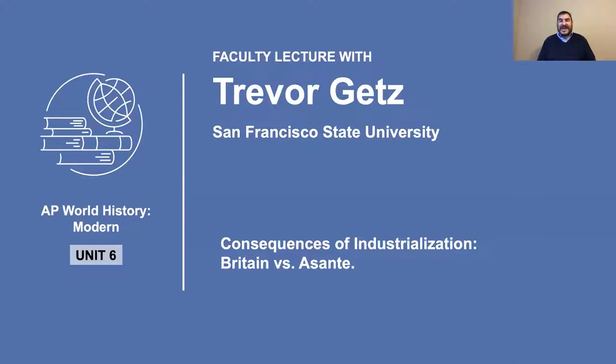Empire, after all, is an expensive thing, and in some places it was unprofitable. In the mid-19th century, in the 1850s and 1860s, one of those unprofitable places was West Africa.